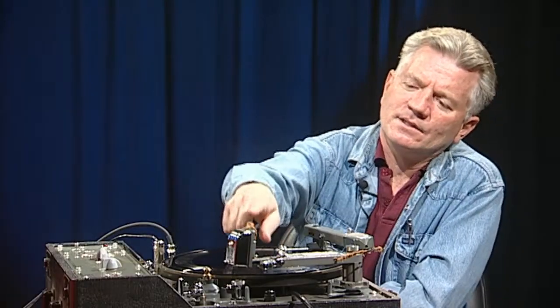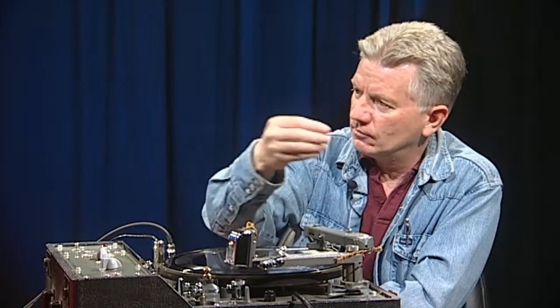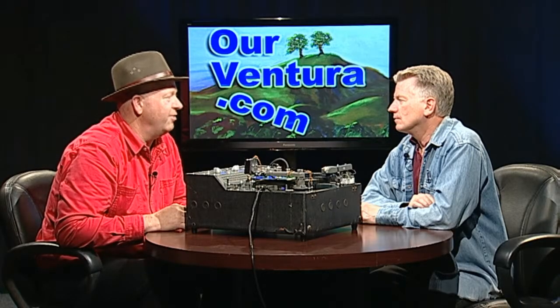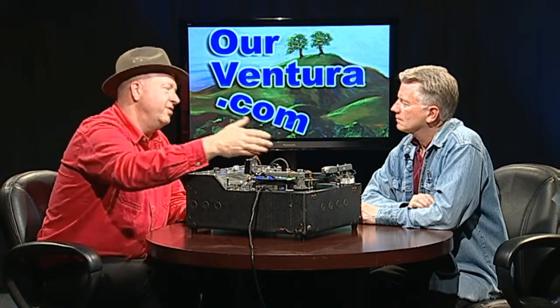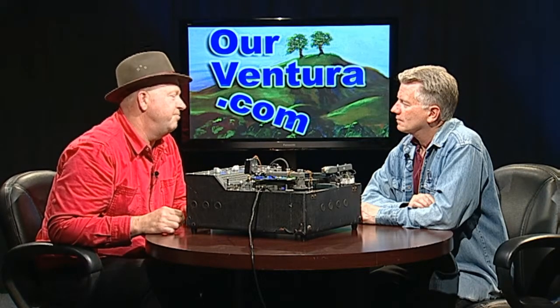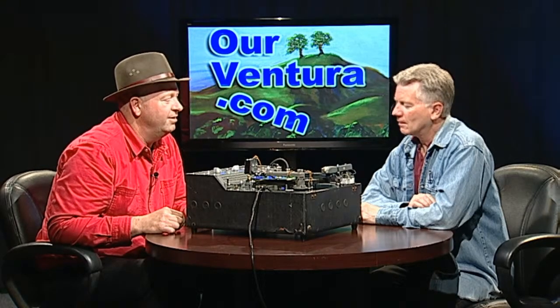Would it be safe to say this is sort of the opposite of a playback needle? Essentially, yes — they work the same way, just backwards. One has a cutting stylus and it's much heavier, and the other is a playback stylus. They're pretty much the opposite of one another in that respect.